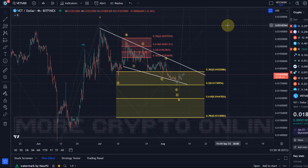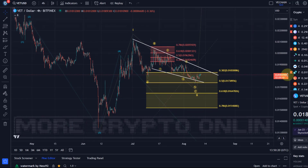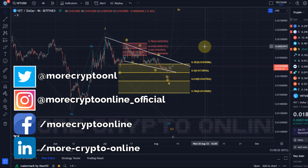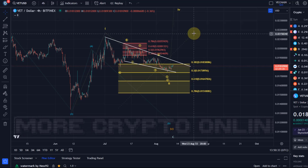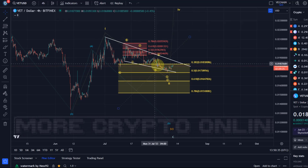Hello and welcome to another update video about VeChain. VeChain is currently testing our patience, like many other coins. Is anything really moving at the moment? Yes, there are a few exceptions that are actually moving, but honestly most coins are just on vacation at the moment — and VeChain seems to be on vacation as well.